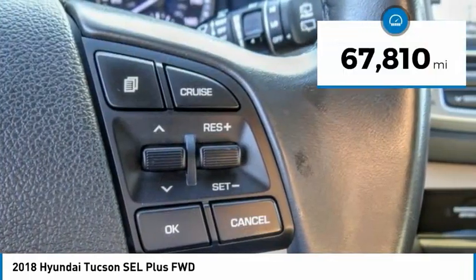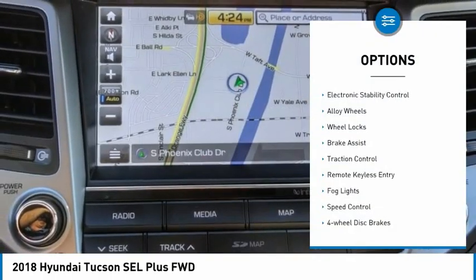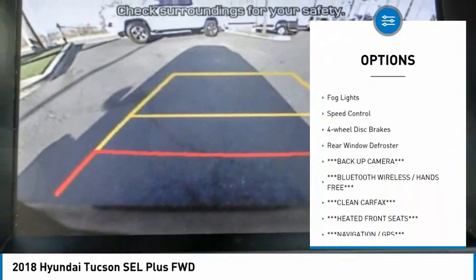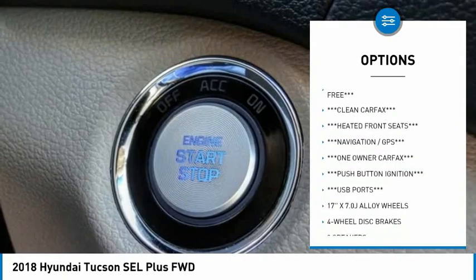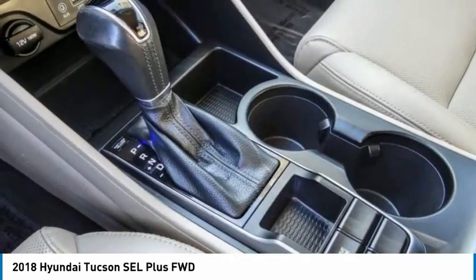This vehicle has less than 70,000 miles. Here are some of this vehicle's great options: electronic stability control, alloy wheels, wheel locks, brake assist, traction control, remote keyless entry, fog lights, speed control, four-wheel disc brakes, and rear window defroster.